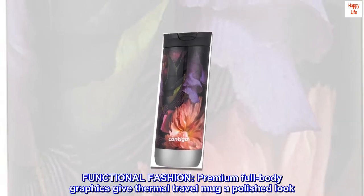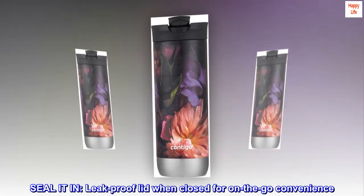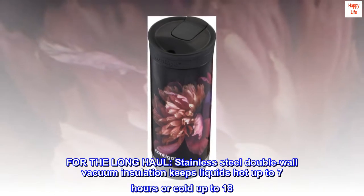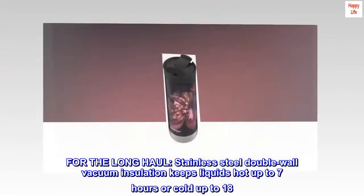Functional fashion — premium full-body graphics give this thermal travel mug a polished look. Seal it in — leak-proof lid when closed for on-the-go convenience. For the long haul, stainless steel double-wall vacuum insulation keeps liquids hot up to 7 hours or cold up to 18.